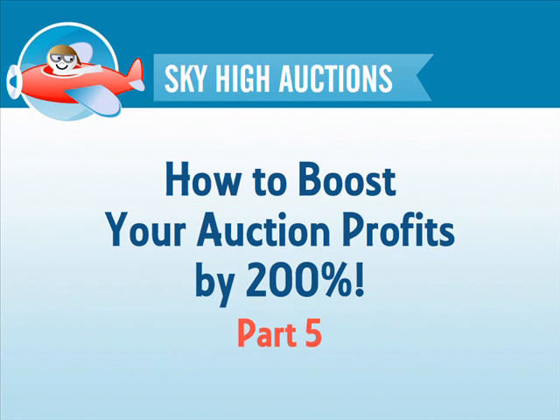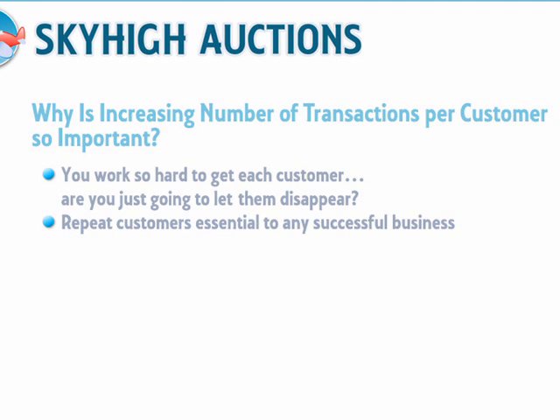Before discussing strategies for this technique, I just want to emphasize how important this part of the profit equation is. So many merchants on eBay sell to their customers one time and have no strategy for building relationships and receiving repeat purchases from their customers. They completely overlook one of the fundamentals of a successful business: repeat customers. You work so hard to get each customer — doesn't it make sense that you should try to hold on to them and encourage them to come back? Building a repeat customer base is absolutely essential to a successful online business, and yet it's hardly ever discussed in any of the eBay books or guides I've read. So today, I'm very pleased to be able to give you some of the ways you can get customers coming back to your store time and time again.